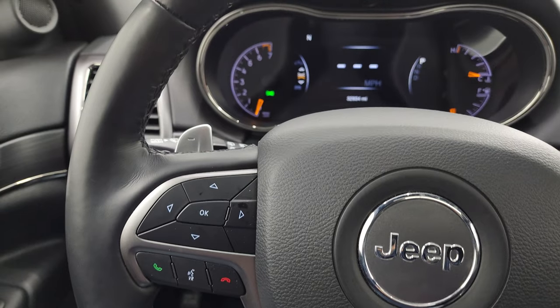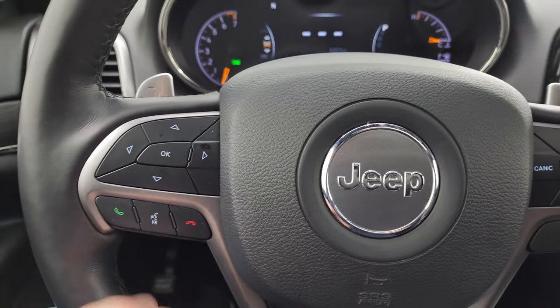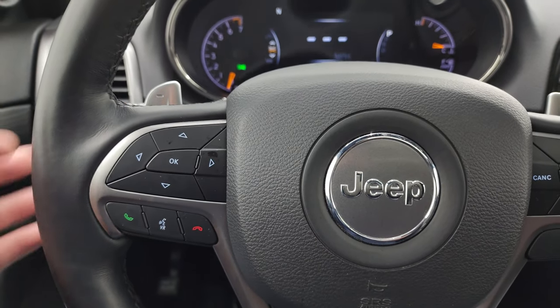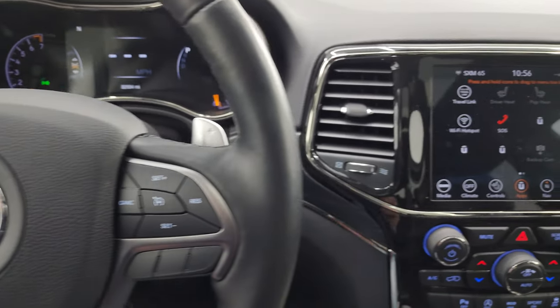It comes with the heated, leather-wrapped, multi-function steering wheel with cruise controls. On the right, you get Bluetooth and information center controls. On the left, you do get paddle shifters on the back as well as audio controls.